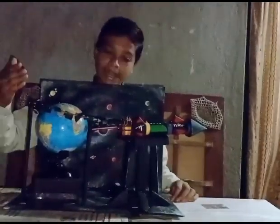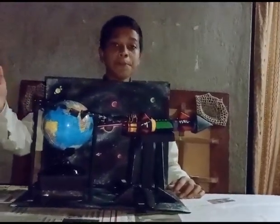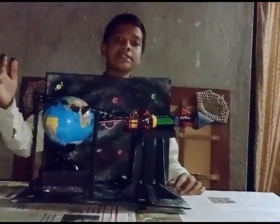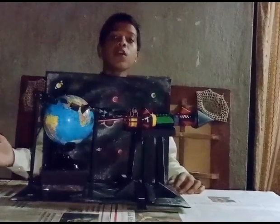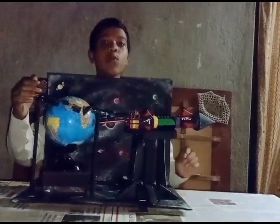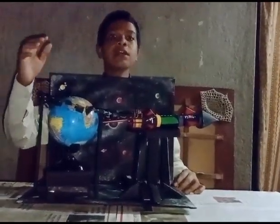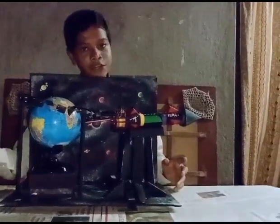The one with the magnet will attract those debris towards itself and then repel them towards the Earth's atmosphere. And the one with the laser will heat them up and help them burn when they come in contact with the Earth's atmosphere, thus burning due to air friction.